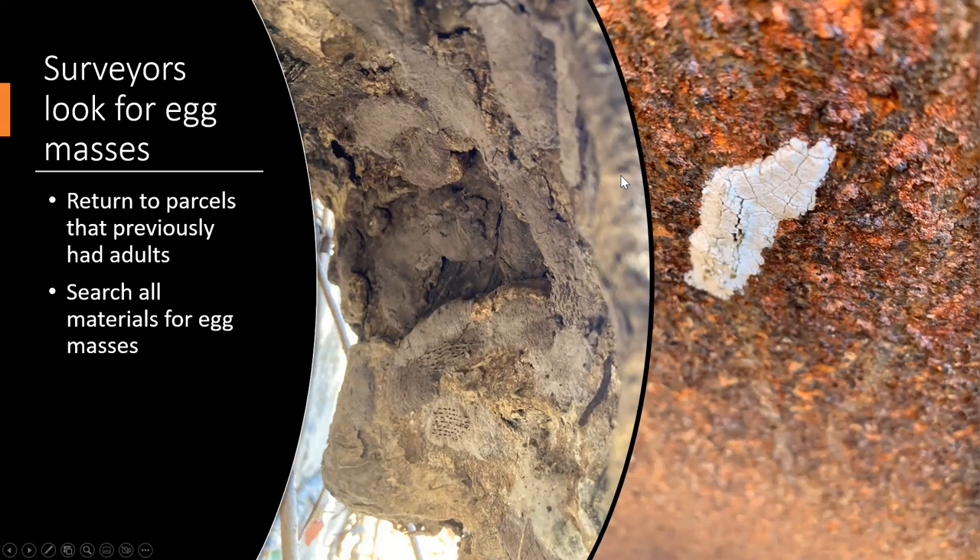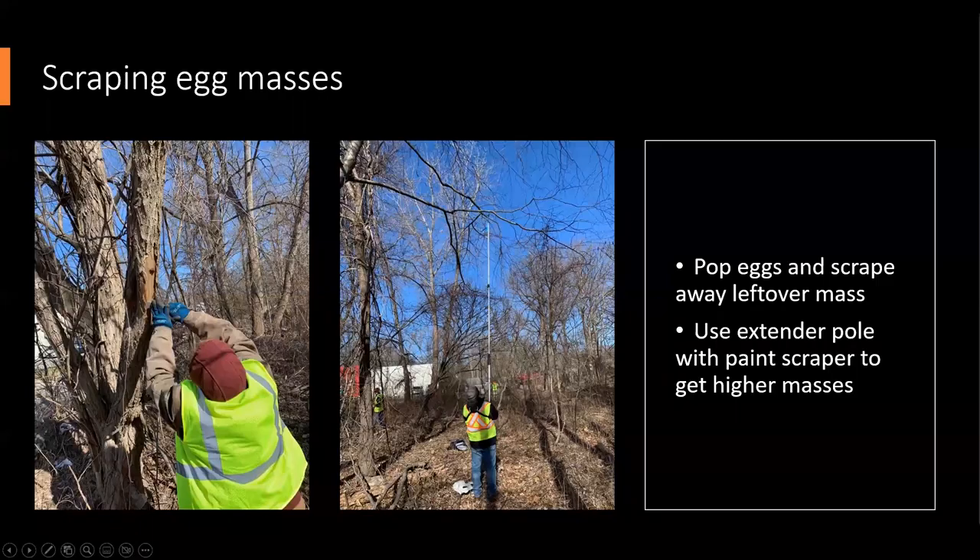Right now our survey is looking for egg masses. What we do for the survey is return to parcels where we previously saw adults and search all materials — organic and inorganic — around each point that had adults. Depending on how many adults we saw there, we go a certain distance away — fewer adults means a smaller search grid, more adults means a larger search area. We're trying to find these egg masses, record them, and then scrape them to mitigate the population by destroying as many as we can while they're inactive.